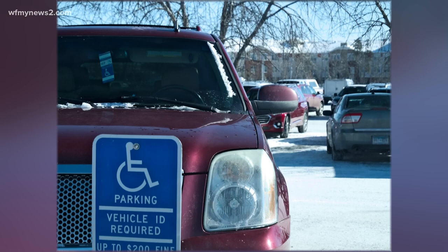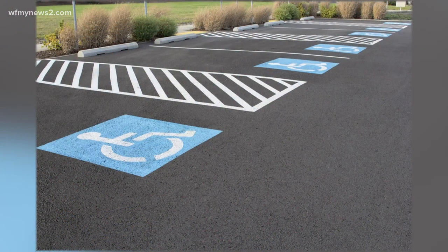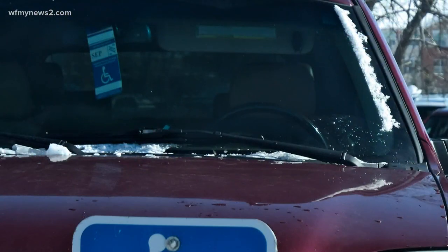So you or a loved one may need a handicap placard. It gives you the ability to park closer, making life a little bit easier, but getting that placard from the DMV can take time, especially if you're putting in your request through the mail. If you do the mail process, it will take at least a month, maybe six weeks to get it.